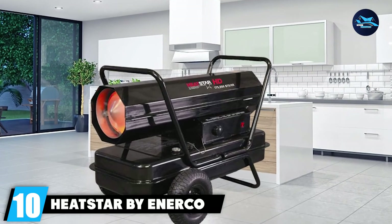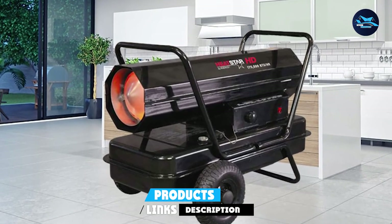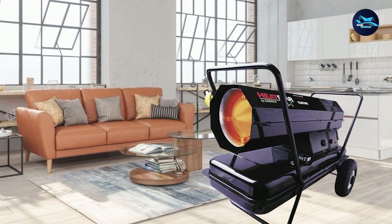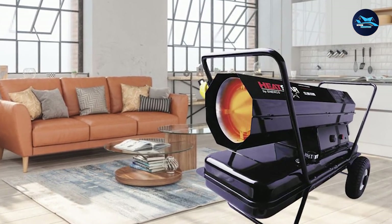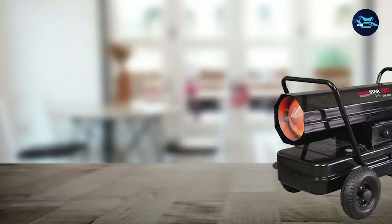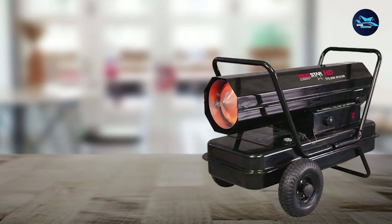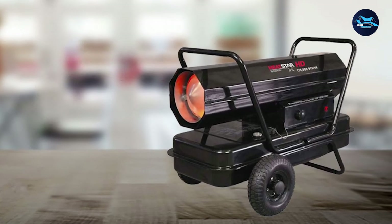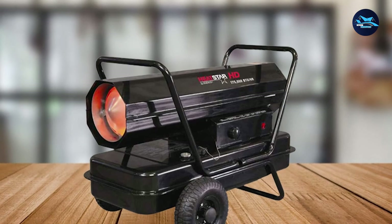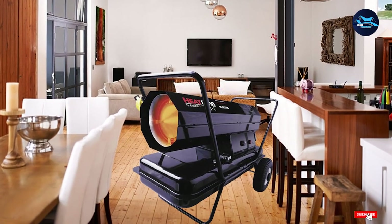Finally, the number 10 position is dominated by the Heatstar by Enerco F170375 Forced Air Kerosene Heater. At 175,000 BTU, it will easily make your patio cozier even in the coldest environments, covering areas of up to 4,250 square feet — with small patios heating up in 10 minutes or less. With a 10-gallon tank, the heater can heat continuously for 10 hours. It is also compatible with Kerosene 1 and 2, diesel, home heating oil, and jet fuel, giving you maximum fuel flexibility.